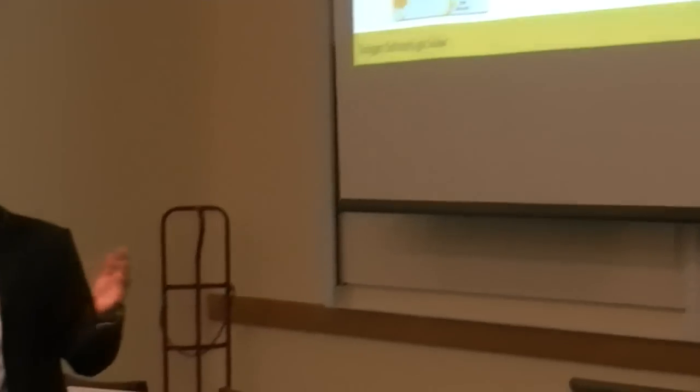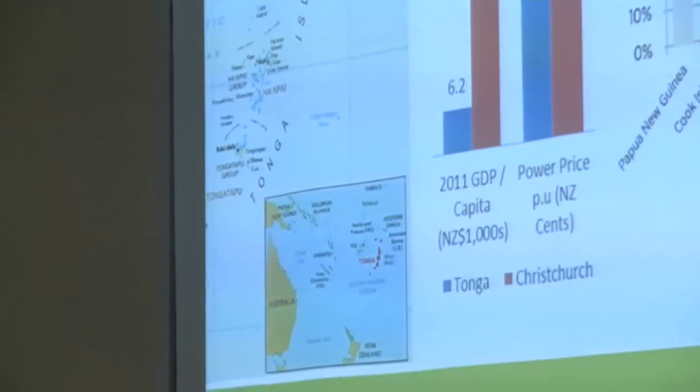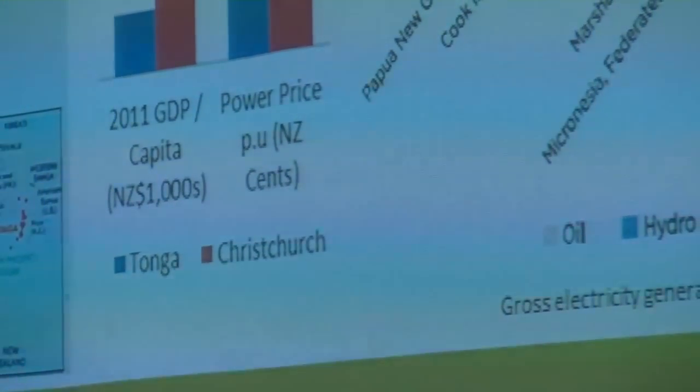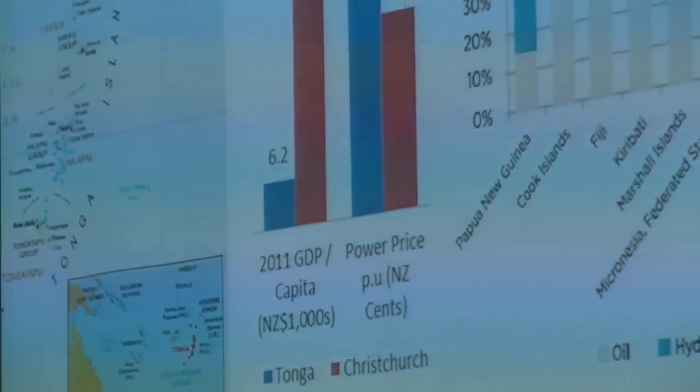Fuel prices — or rather electricity prices in the case of Tonga — are made up of a fuel component and a non-fuel component, and the fuel component is currently about 50% of the overall tariff. So as the price of oil goes up, electricity prices go up. For those not familiar with Tonga: New Zealand's over there, Tonga's probably one of our closest Pacific Island nations, made up of four main groups, with Tongatapu being the main group with about 80,000 people. GDP comparison shows about $6,000 per capita per annum, and the power price is 54 cents per unit — we pay 25 cents here.